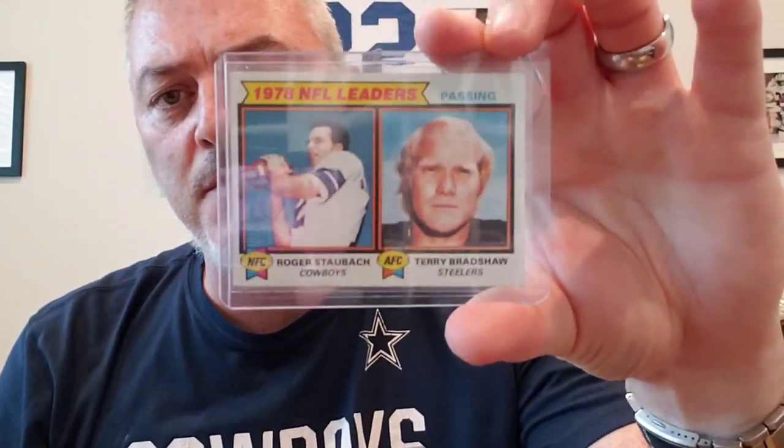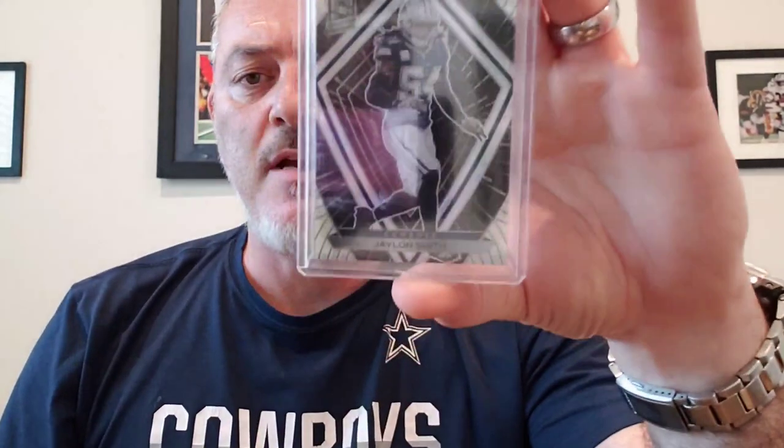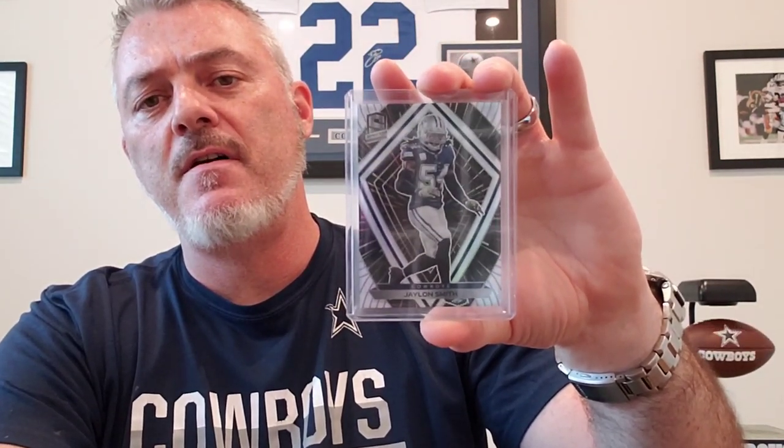Some card show stuff: I snagged the '78 Passing Leaders — Staubach and Bradshaw — for about 50 cents. I got this 2020 Spectra, out of 75, Jalen Smith. I really like 2020 Spectra. Good looking stuff.